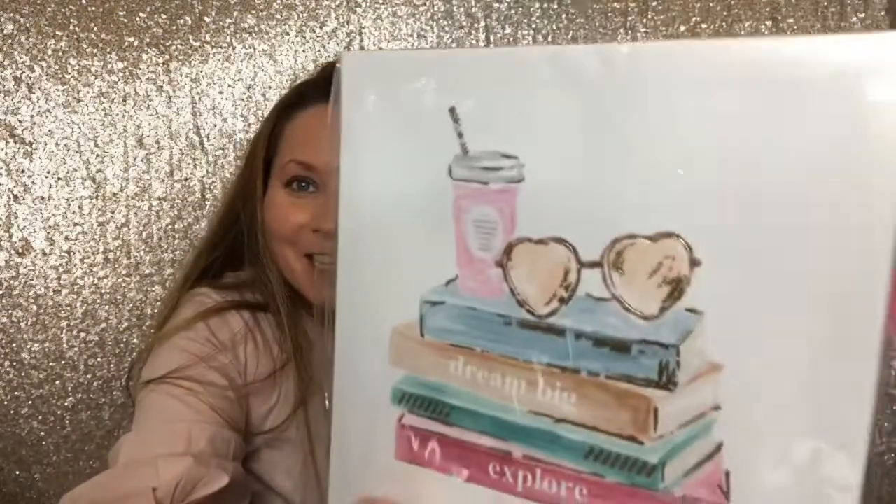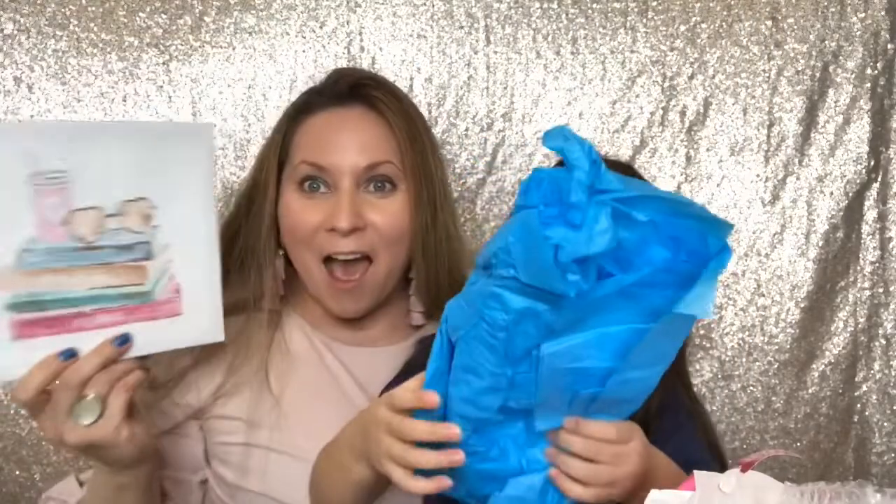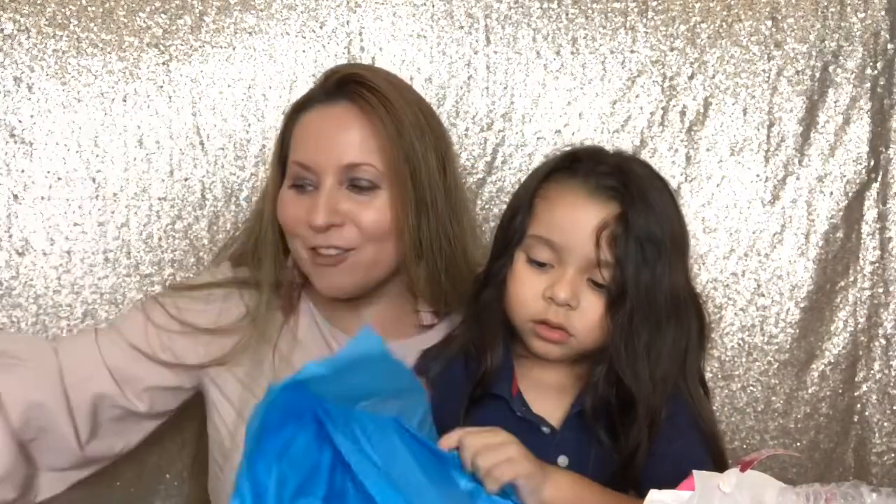Oh, look at this one — I love this one too! This is amazing. Look at that one — it has the coffee and the sunglasses on the books. How cool is that? Thank you so much, Tony. I'm so excited.